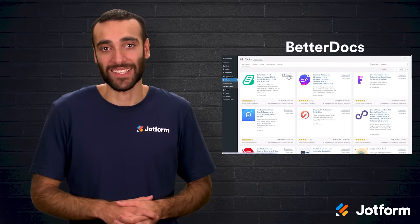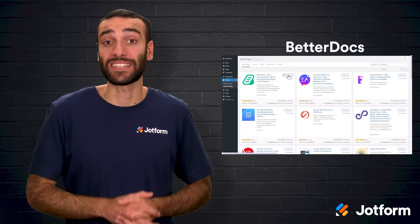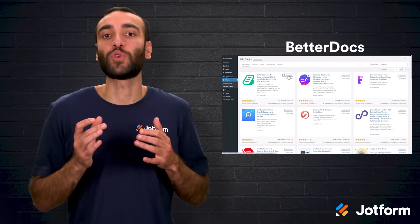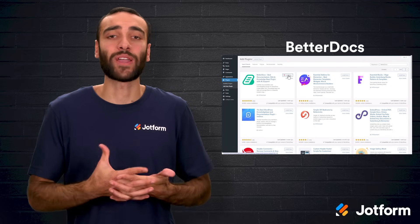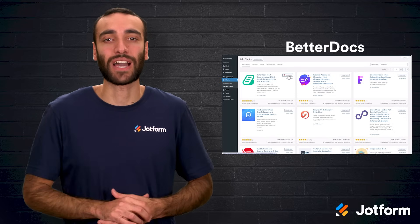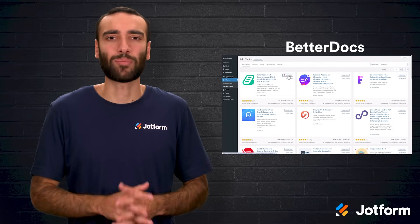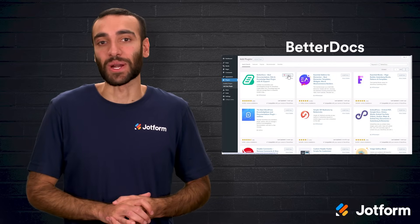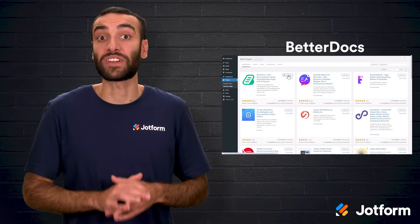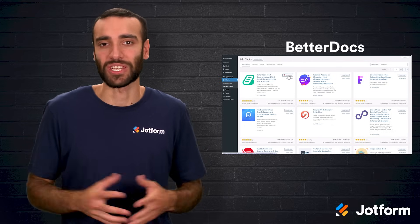Rounding out our top five is BetterDocs, a documentation plugin built to slash repetitive support tickets. Its AI Chatbot add-on sits politely in the corner of your site, surfacing answers from your knowledge base the moment a visitor begins typing. The Write with AI composer can spin up step-by-step tutorials or FAQs from a short prompt, freeing your team to tackle complex cases instead of rewriting the basics. You can arrange articles with customizable templates that play nicely with Customizer, Elementor, and Gutenberg, then add a sticky scrollable table of contents so readers never lose their place. Detailed analytics and email reports highlight which topics solve problems and which need attention. There's a generous free tier, but multilingual support still shows occasional hiccups and onboarding docs could go deeper.